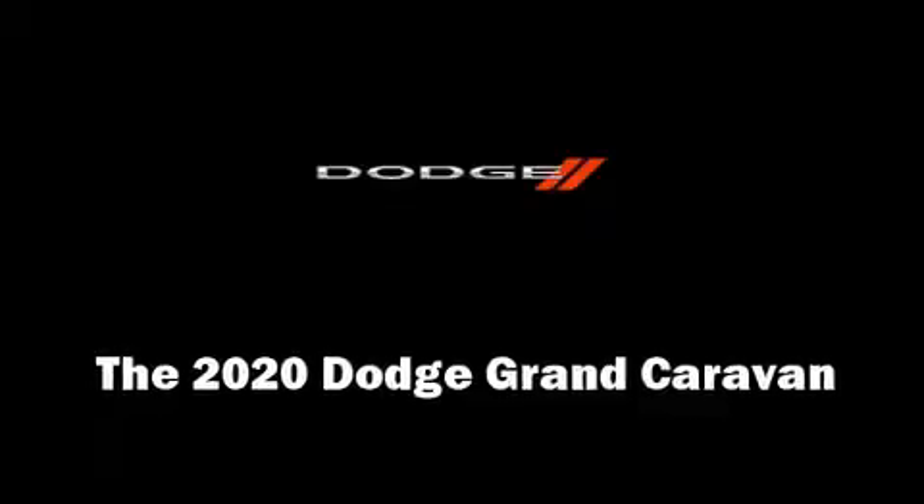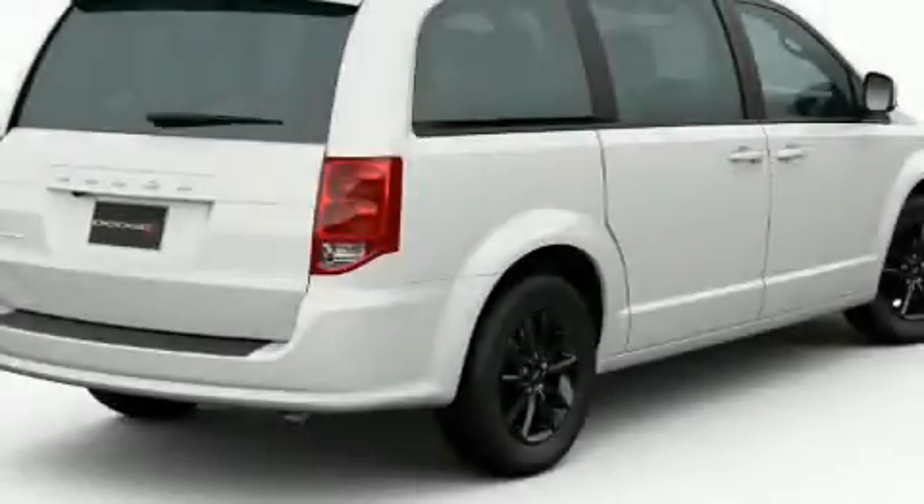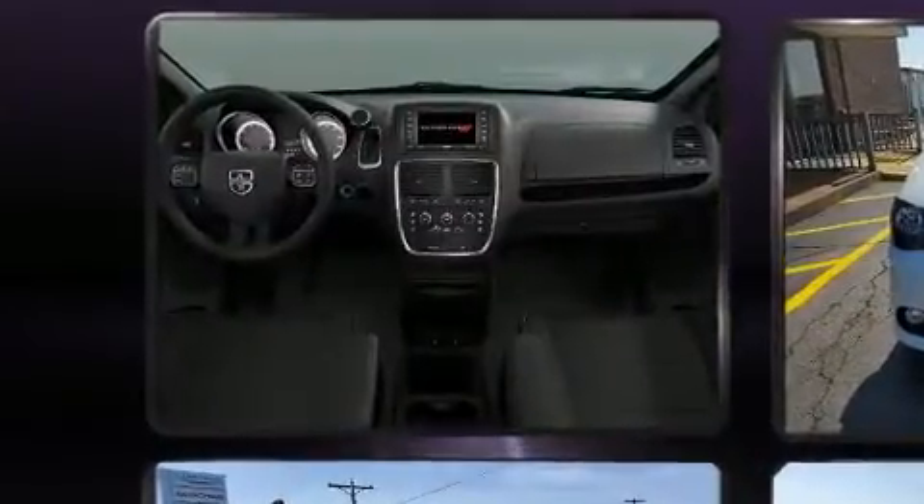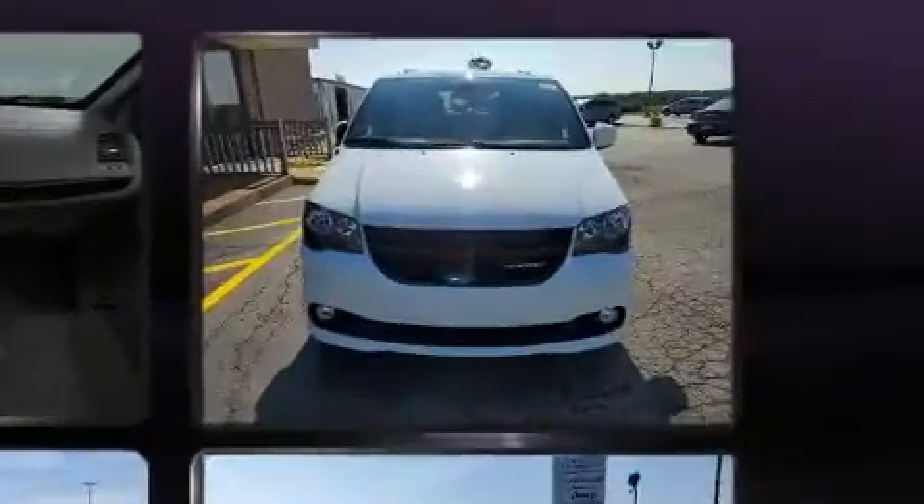Experience driving perfection in the 2020 Dodge Grand Caravan. Smooth gear shifts are achieved thanks to the refined six-cylinder engine, and for added security, Dynamic Stability Control supplements the drivetrain.